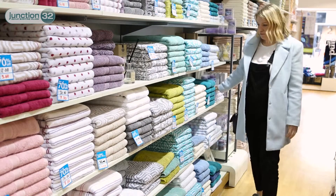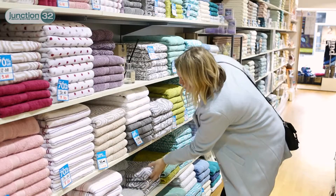The towels in Christy were really good quality and I absolutely loved the design of the towels that I bought.